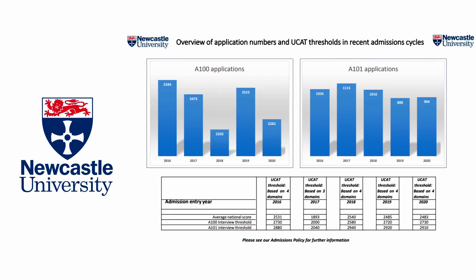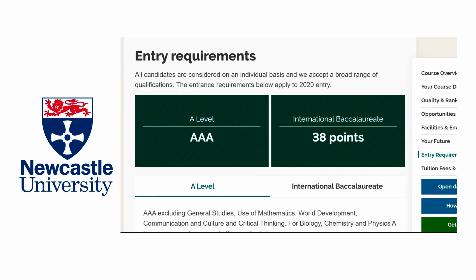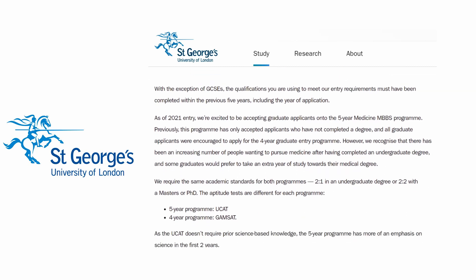Firstly, Newcastle Medical School provides huge importance to the UCAT results of their candidates and they have a threshold in order to select students for interview. Although each year is subject to change, it's safe to say that an overall score above 2,700 would be considered sufficient to potentially secure an interview at Newcastle. The main academic requirement for entry is triple A at A-level, and once this academic criteria has been met, academic achievement — including additional A-level results and GCSE results — is not considered in other parts of the application process.